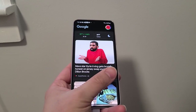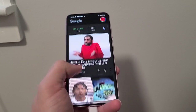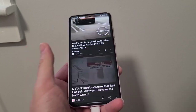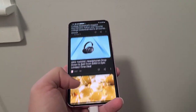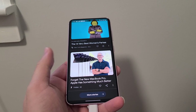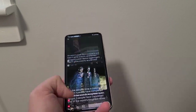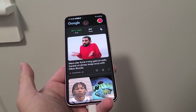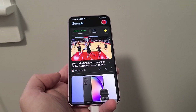If you swipe to the right, you can see what they're calling the Discovery page these days. This is where I get all my news — it's curated to my taste. Whatever articles I read, I just tap on them, and Google tends to recommend things I like to read. So I don't really have to go looking for a news source. And if I don't like any of the options, I just swipe down to refresh the content.